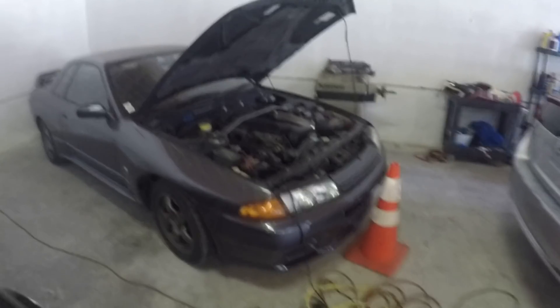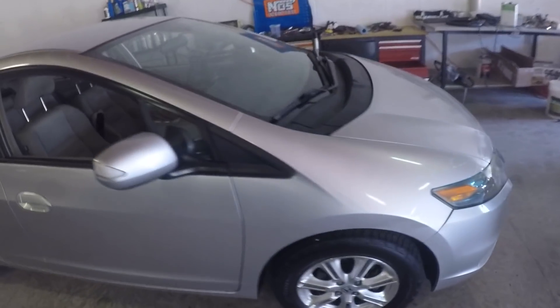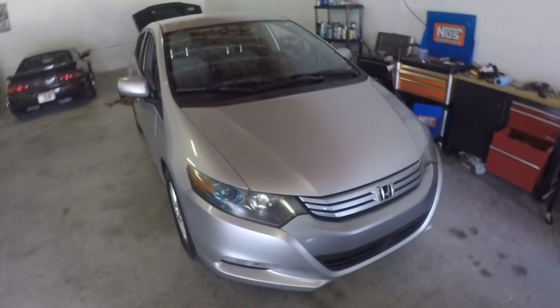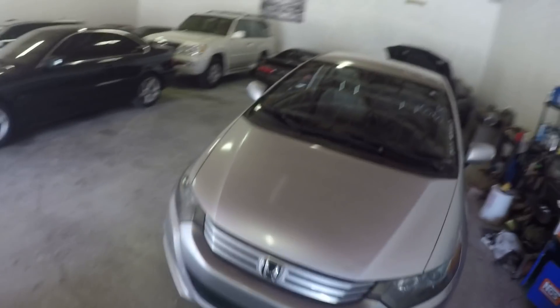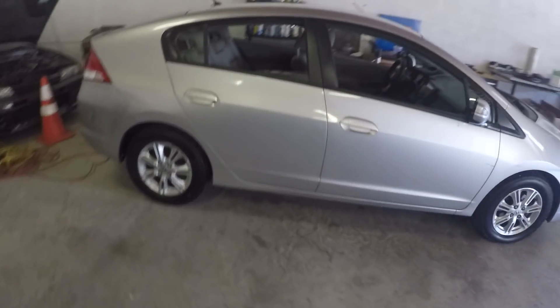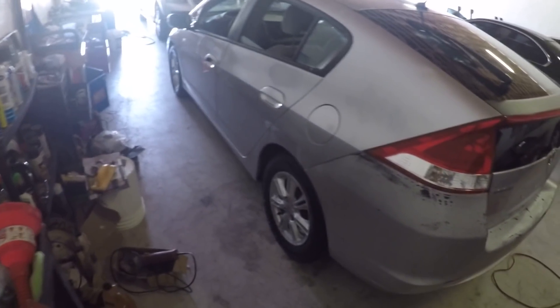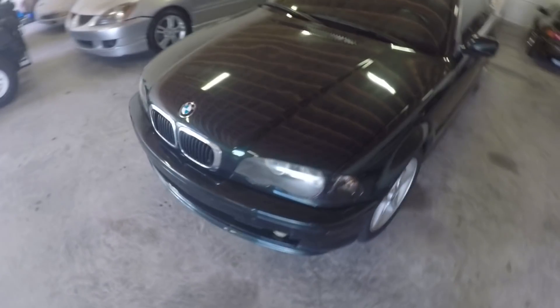I picked up this Honda Insight second gen and I'm trying to have it be my new daily driver. I'm gonna drive it for a couple weeks and see how I like it. I drive a lot — I go to auctions all over the place — so I need something gas efficient when I'm not towing and not using the Tundra. This thing would probably be perfect for that. I haven't even test driven it yet; I just towed it here, cleaned it off, and parked it. I need to test drive it, see if it has any issues, and see how I like it.